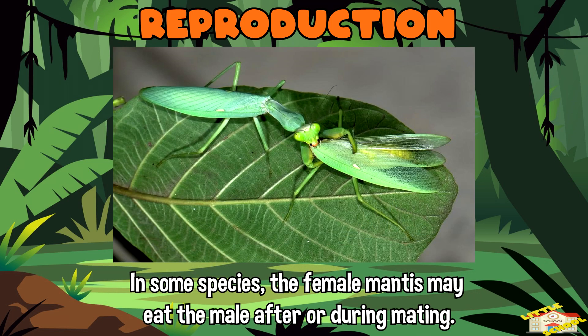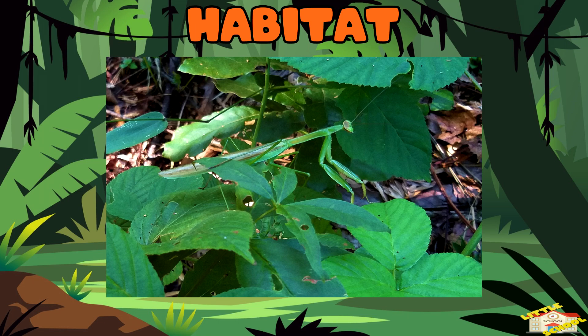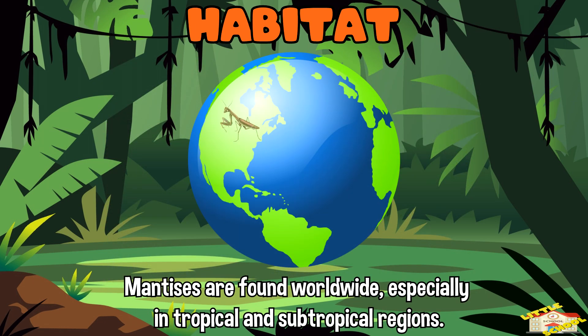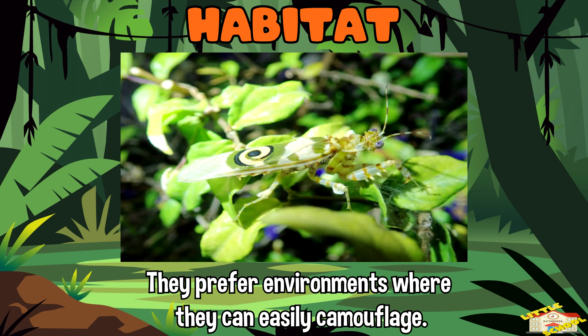Reproduction: in some species, the female mantis may eat the male after or during mating. Habitat: mantises are found worldwide, especially in tropical and subtropical regions. They prefer environments where they can easily camouflage.